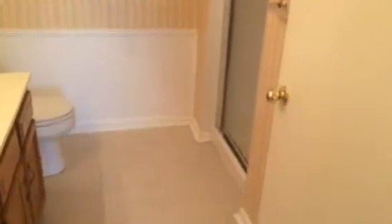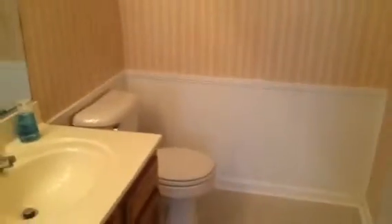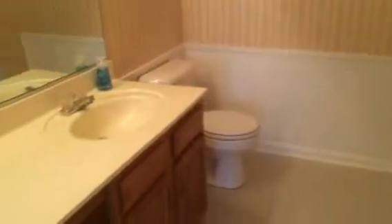And the master bath. We have tile floors in both bathrooms and in the kitchen. This one has a tile shower with a glass shower door. Another great big vanity — just a really nice space.